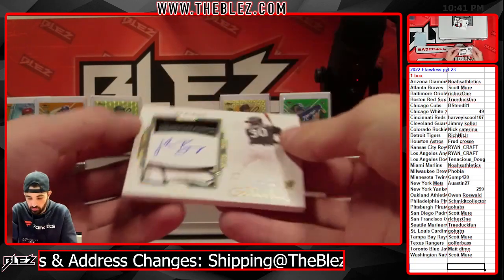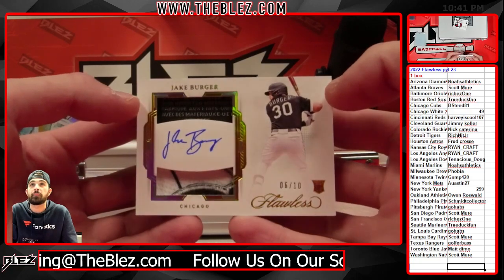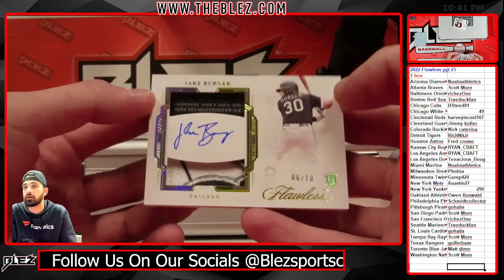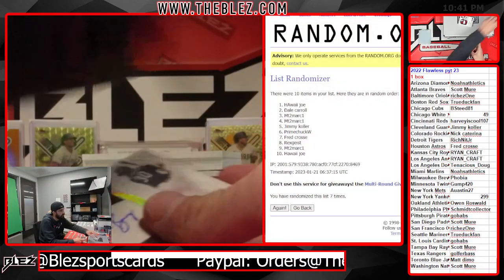Laundry tag RPA of Jake Burger, numbered 6 of 10 for the White Sox — it's a serial for Chuck. Chucky! That one's super thick. Burger is everywhere in every product.